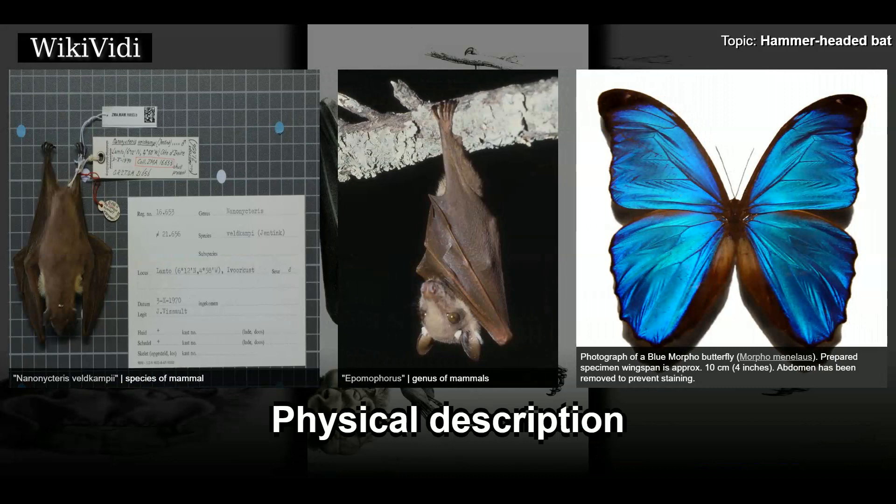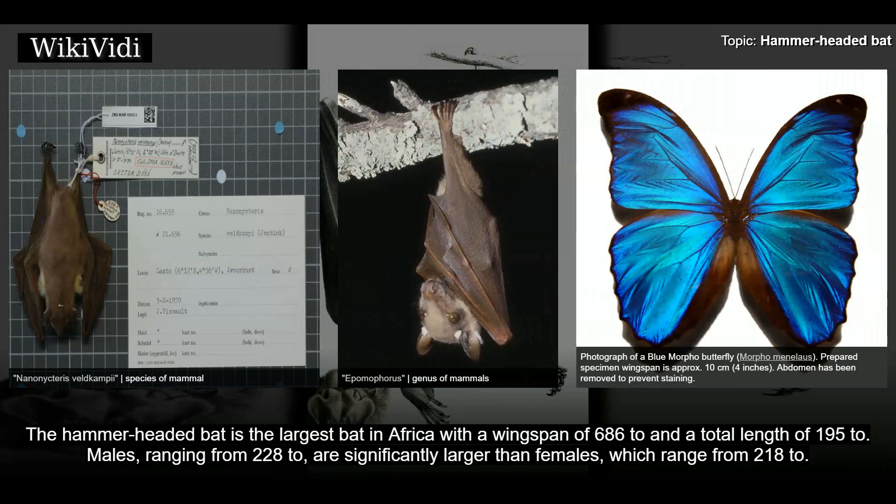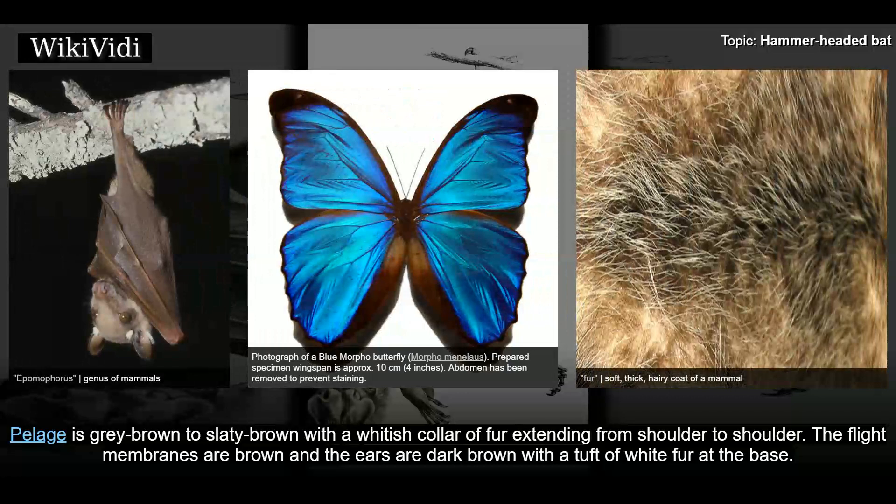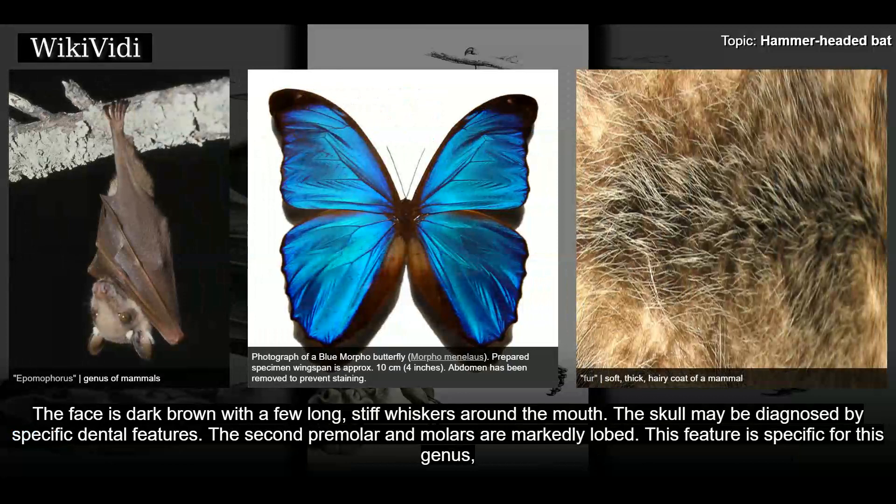Physical Description: The hammer-headed bat is the largest bat in Africa with a wingspan of 686mm and a total length of 195mm. Males, ranging from 228g, are significantly larger than females, which range from 218g. The pelage is grey-brown to slaty-brown with a whitish collar of fur extending from shoulder to shoulder. The flight membranes are brown and the ears are dark brown with a tuft of white fur at the base. The face is dark brown with a few long, stiff whiskers around the mouth. The skull may be diagnosed by specific dental features; the second premolar and molars are markedly lobed, a feature specific to this genus.